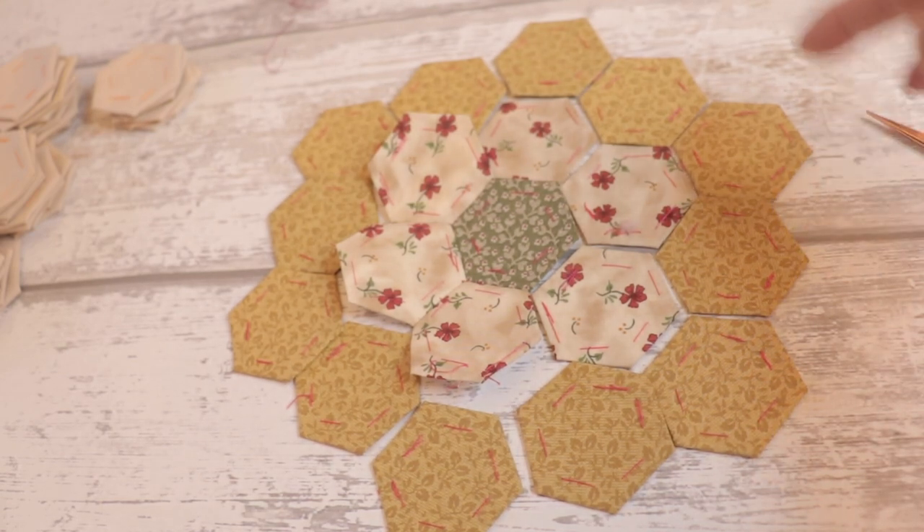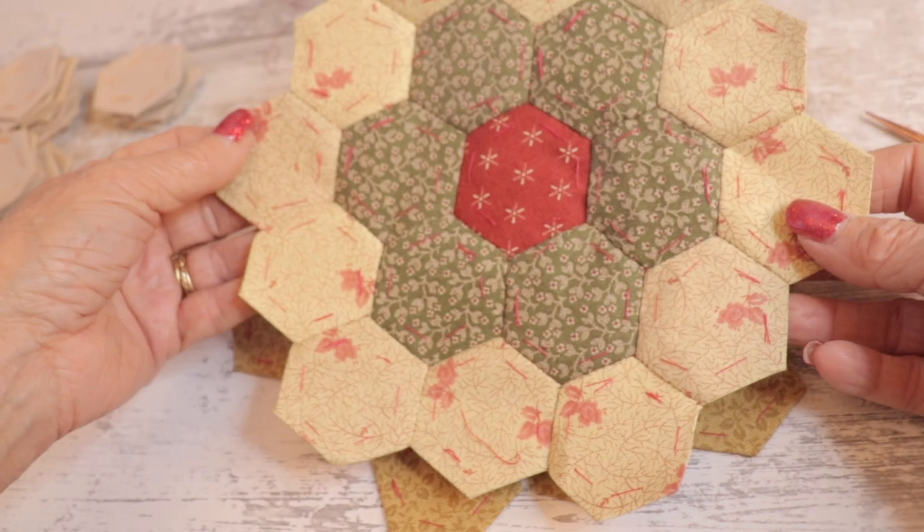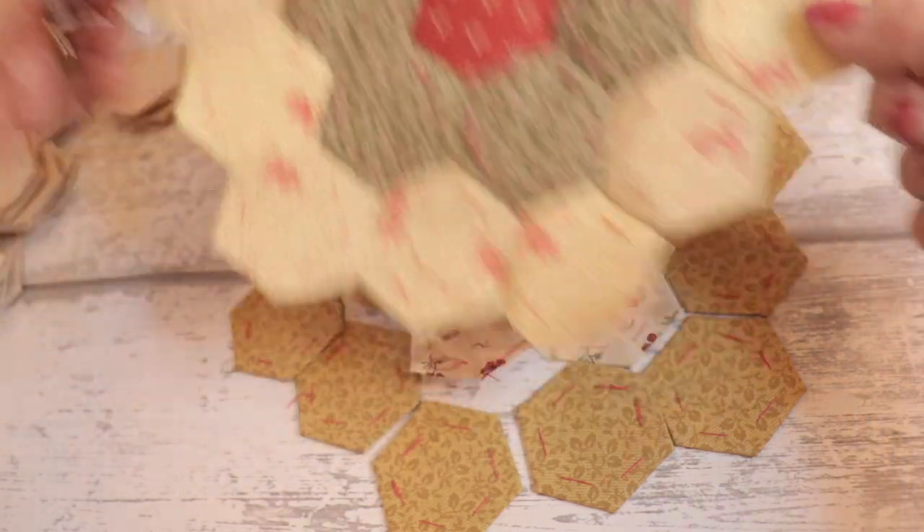Just giving you a little bit of an idea of what this flower is going to look like — that will be row three, the mustard on the outside and the little floral in the middle. And there is one completed.